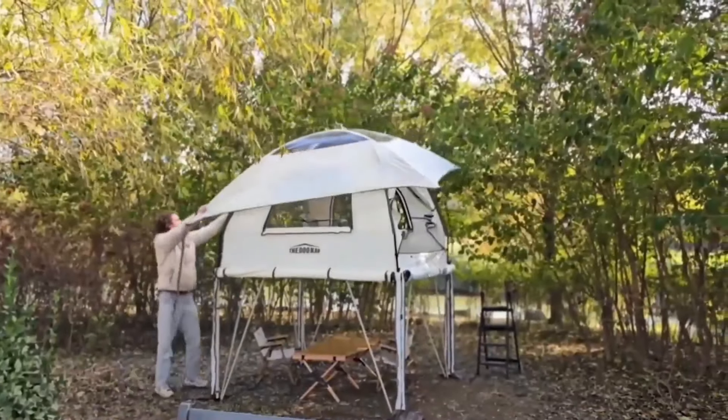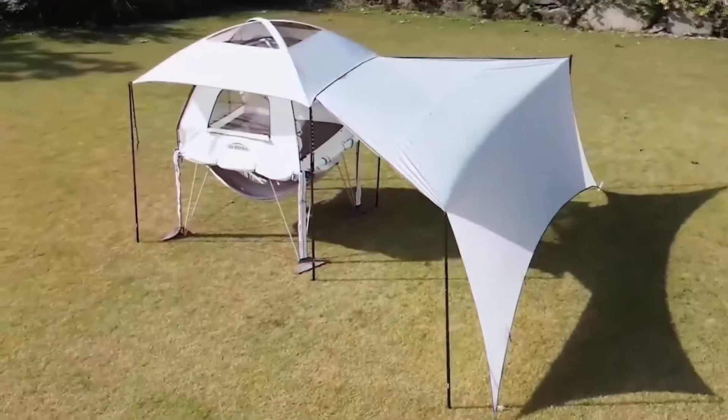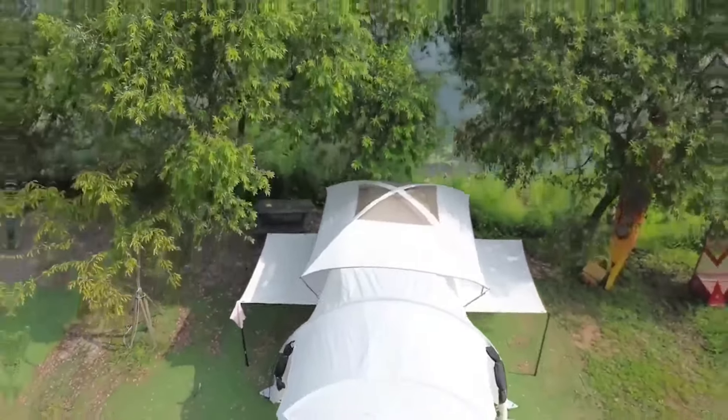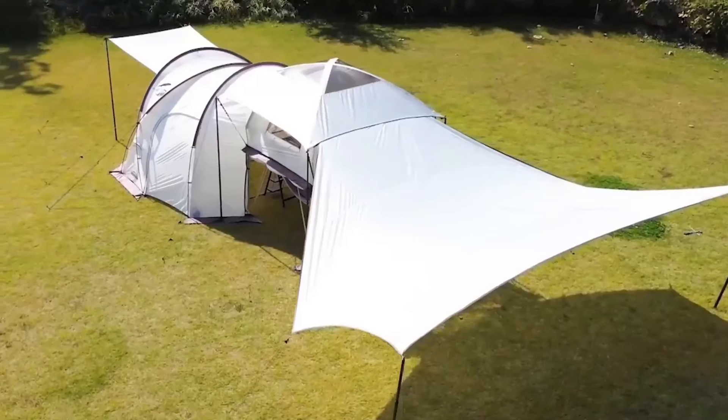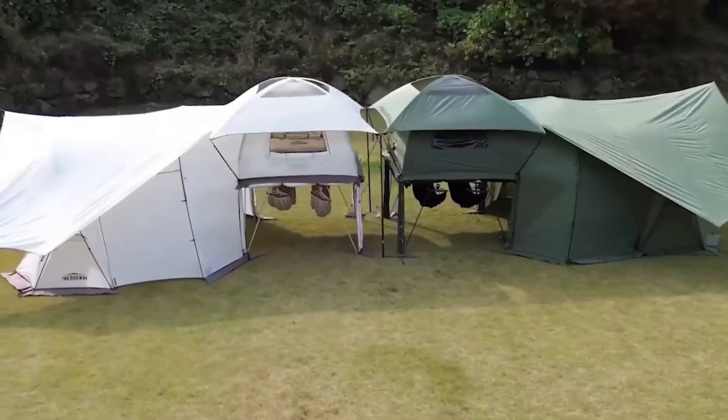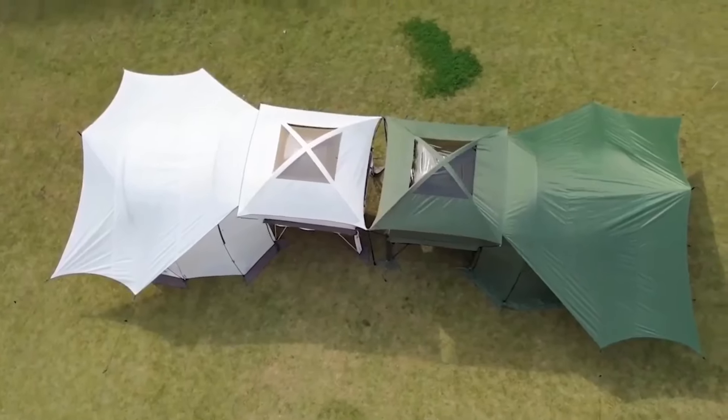Setup is a breeze, taking a mere 10-20 minutes, whether on solid ground or atop surfboards, thanks to its innovative design. However, weighing approximately 45kg when assembled and priced at $690, it may not be the lightest nor the most budget-friendly option on the market.